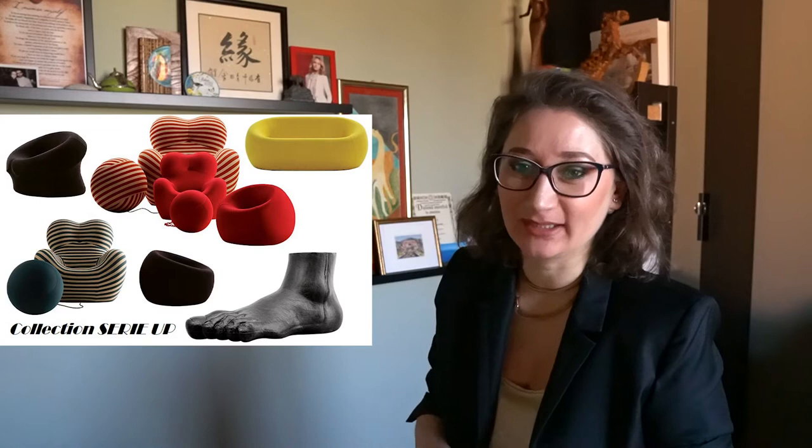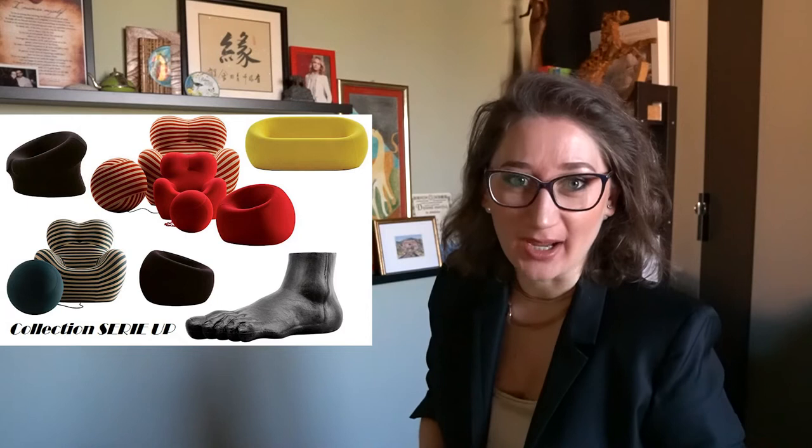Hi guys, welcome back to my channel. My name is Nadia and I'm an interior decorator. This video is again dedicated to timeless design objects. We'll see a collection that is sophisticated, modern and a bit erotic — and soon you'll see why. Its name is Series Up, and was designed by Gaetano Pesce for B&B Italia.